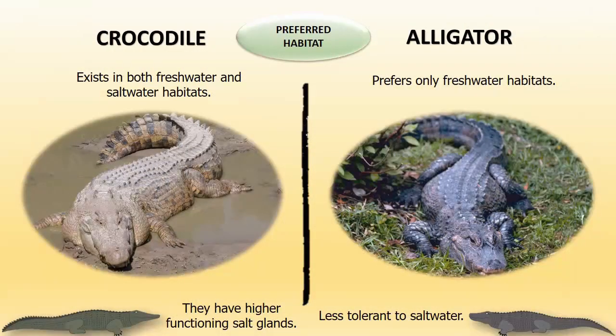Preferred habitat: Crocodiles can exist in both freshwater and saltwater habitats because they have higher functioning salt glands. Alligators are less tolerant to saltwater and prefer only freshwater habitats.